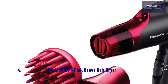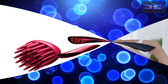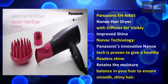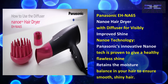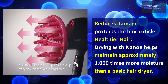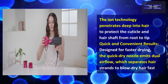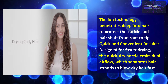At number 4, the Panasonic Pink Nanoe Hair Dryer. This hair dryer dries well and protects hair in the process. It has a long cord, 4 heat settings, and dries hair fast. Panasonic's innovative Nanoe technology is proven to give a healthy, flawless shine and retains the moisture balance in your hair to ensure smooth and shiny results. It reduces damage and protects the hair cuticle. Drying with Nano helps maintain approximately 1,000 times more moisture than a basic hair dryer.